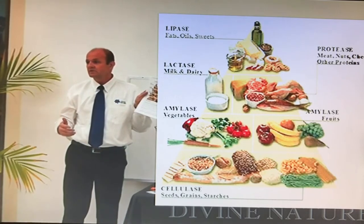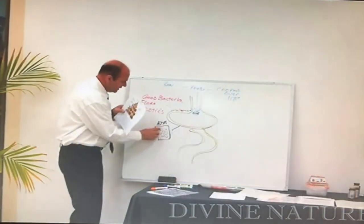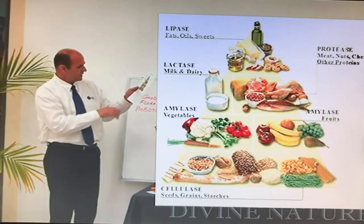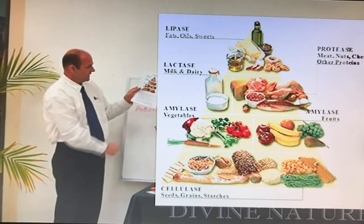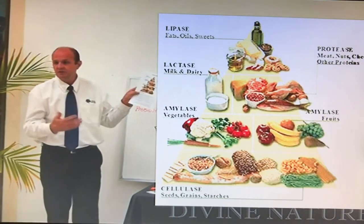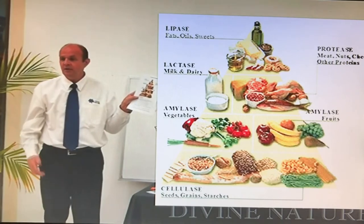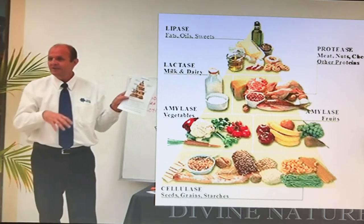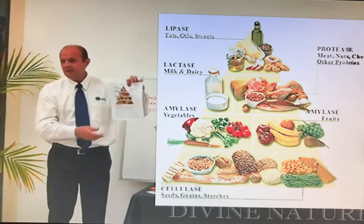Lactase digests your dairy foods — any ice cream, milk, or cheese requires lactase to process it. Right under that is amylase, which takes care of all your carbohydrates, starches, and sugars. The very bottom is cellulase, which takes care of grains, starches, and seeds. The hardest to digest is protease on the right side — that breaks down protein foods like meat, beans, nuts, and eggs. When you eat those things you feel more gassy and bloated because it's the hardest to process.